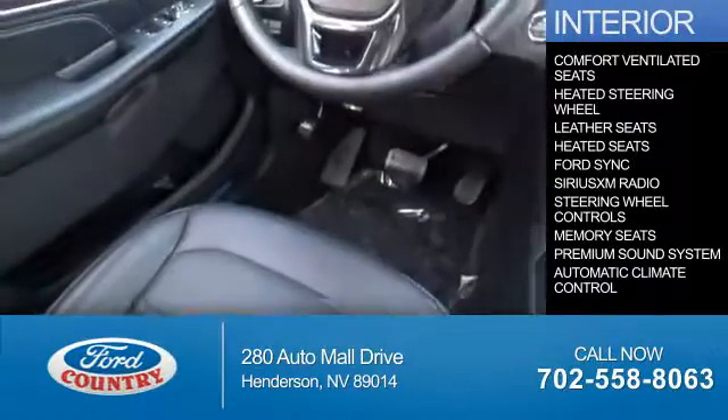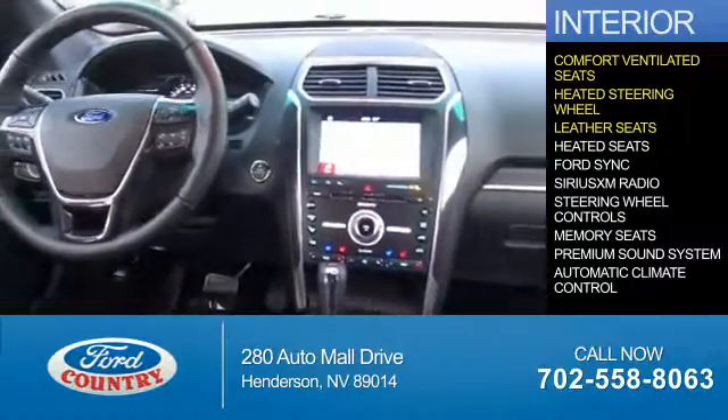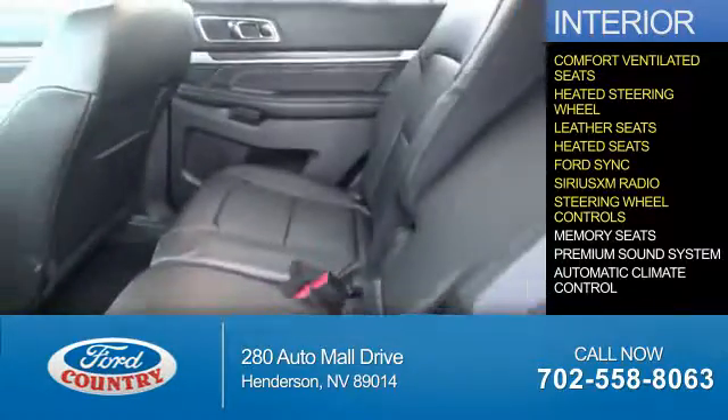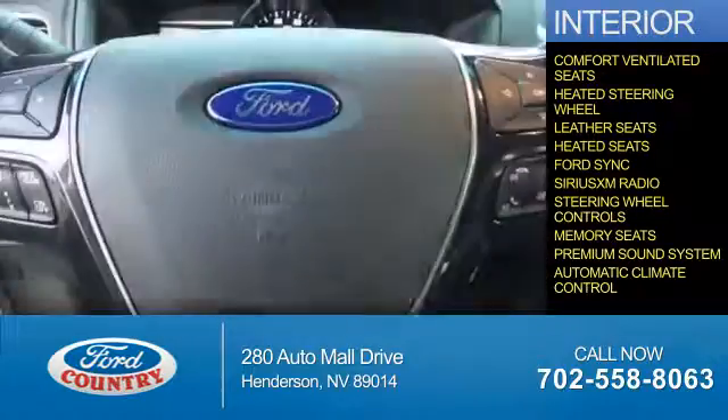Inside you'll find ventilated seats, a heated steering wheel, leather seats, heated seats, Ford Sync voice activation, Sirius XM satellite radio, steering wheel controls, memory seats, a premium sound system, and automatic climate control.